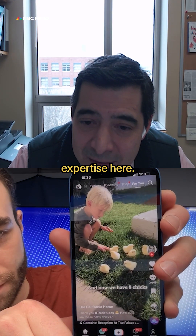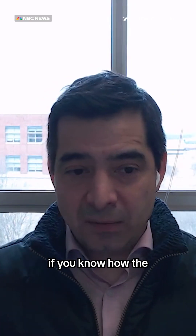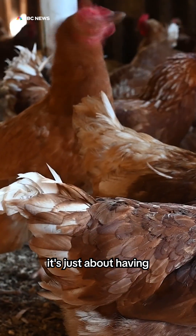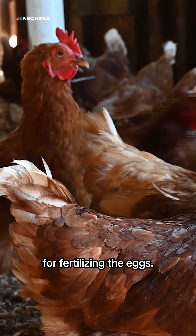I showed it to someone who has more expertise here. In most cases, egg production is just about having a lot of females together. There is no male for fertilizing the eggs.